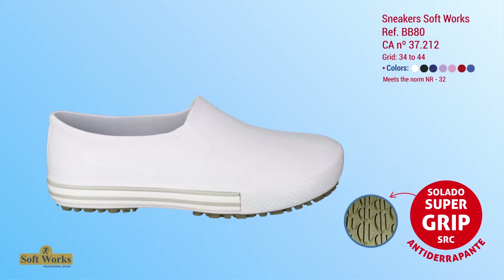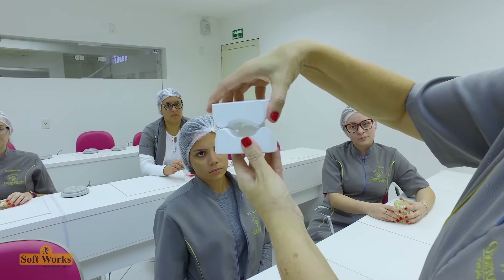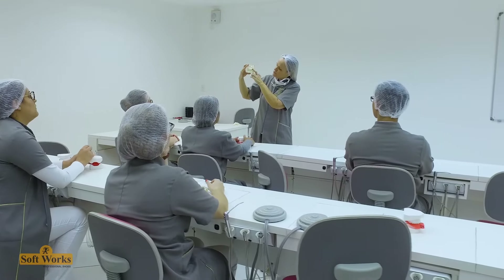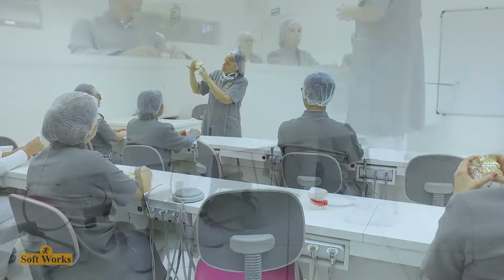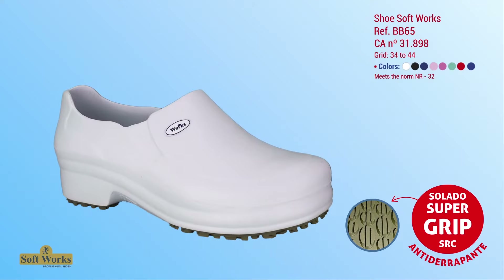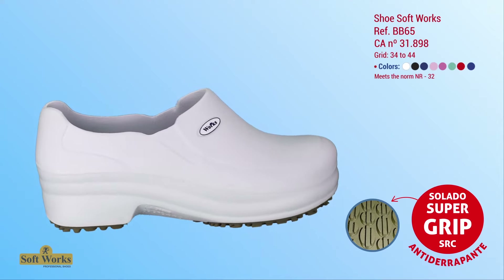These are recommended for professionals who work long hours standing. Universities offering hospital courses such as medicine, nursing, radiology, dentistry, veterinary, and biological sciences require that students be properly uniformed during classes. Several Softworks footwear models are perfect for future professionals because they comply with standard NR 32, are comfortable, anti-slip, and have a modern design.